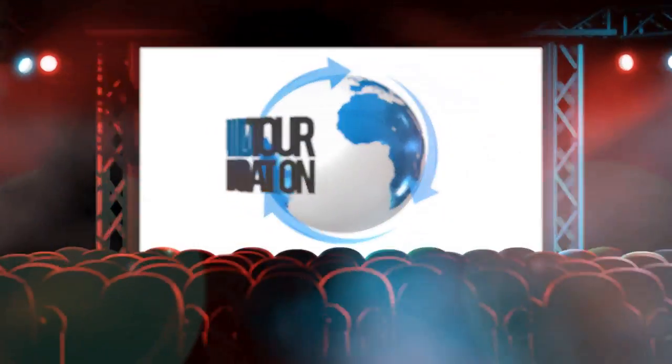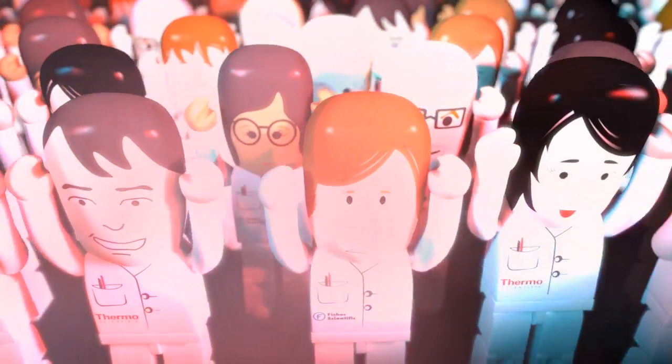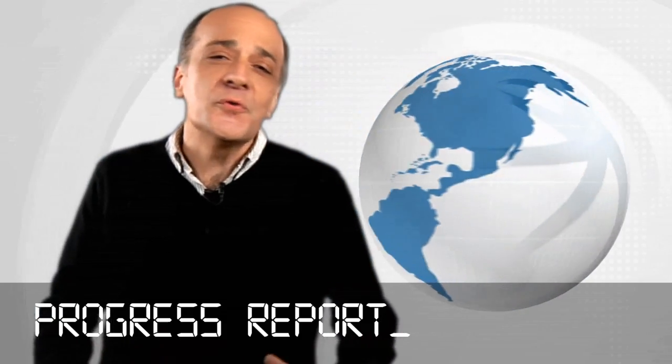Want to see more? Check us out on thermoscientific.com. And thanks for watching another progress report on our world tour of innovation.